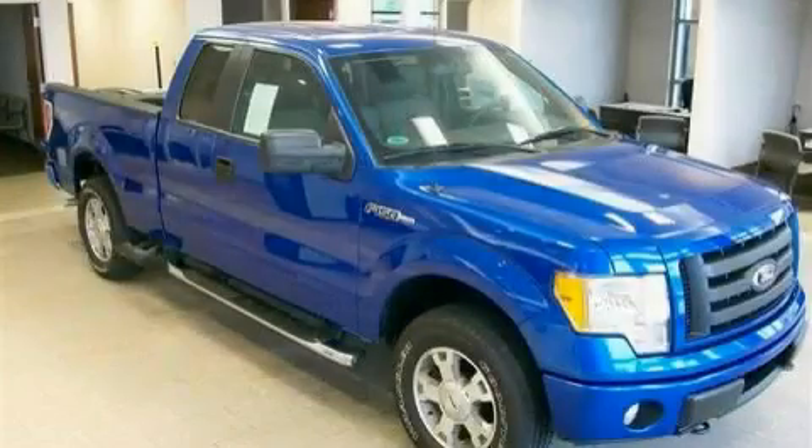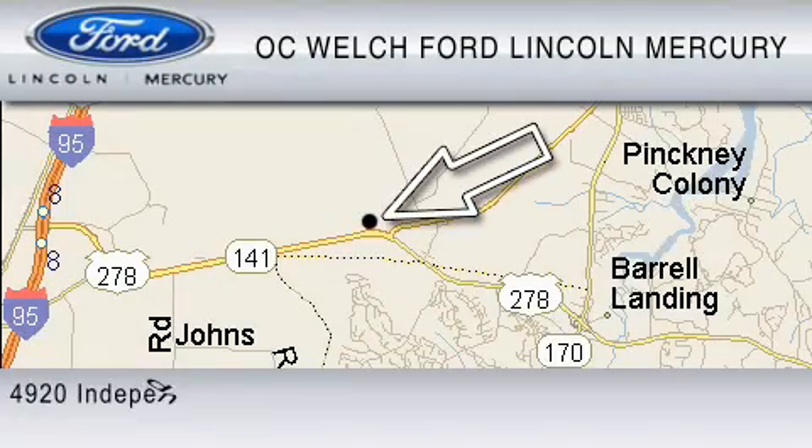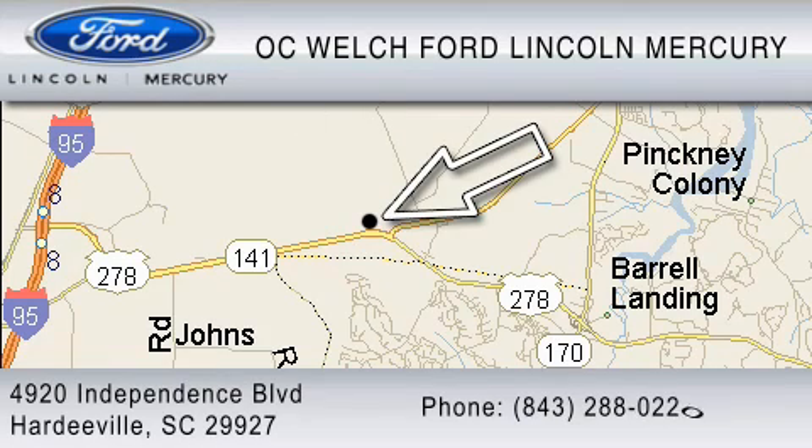This truck won't last long at this price. Call and arrange a test drive now. OC Welch Ford Lincoln Mercury is dedicated to do everything possible to ensure that the experience you have selecting your vehicle is as pleasant as possible. You can contact us at 843-288-0220. Thank you for watching.